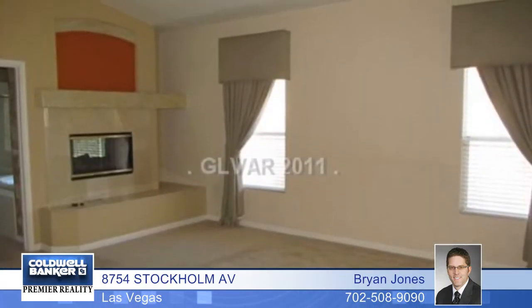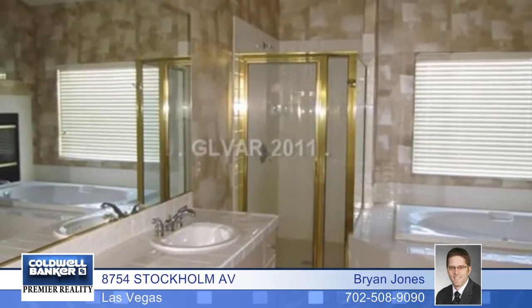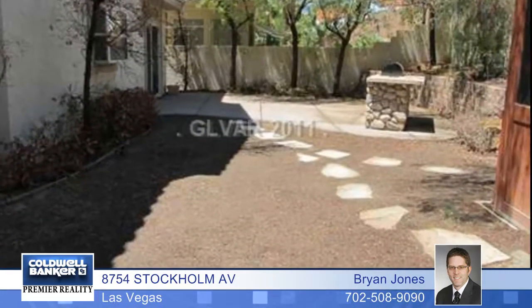The large master suite has a two-way fireplace and you'll also enjoy the nice sized backyard. See you today with Brian Jones.